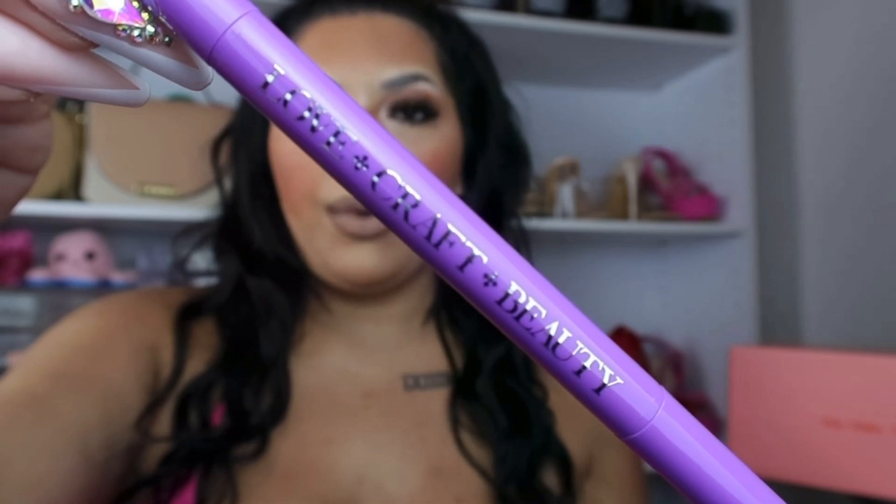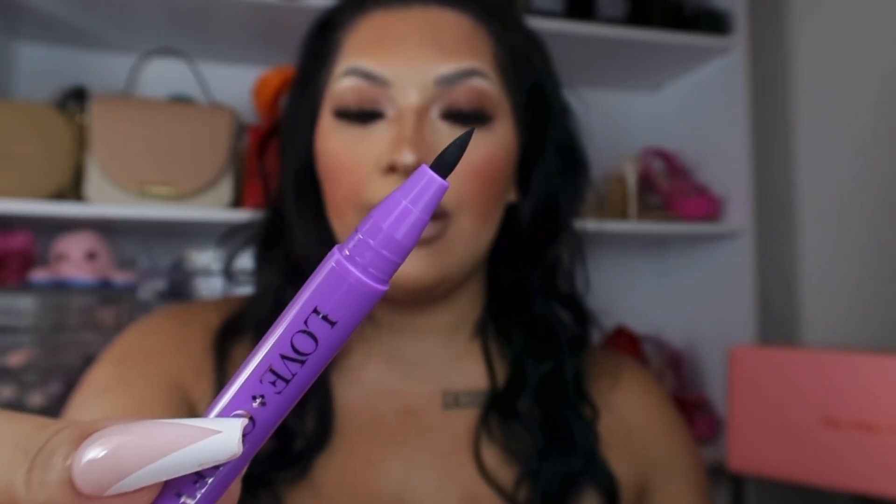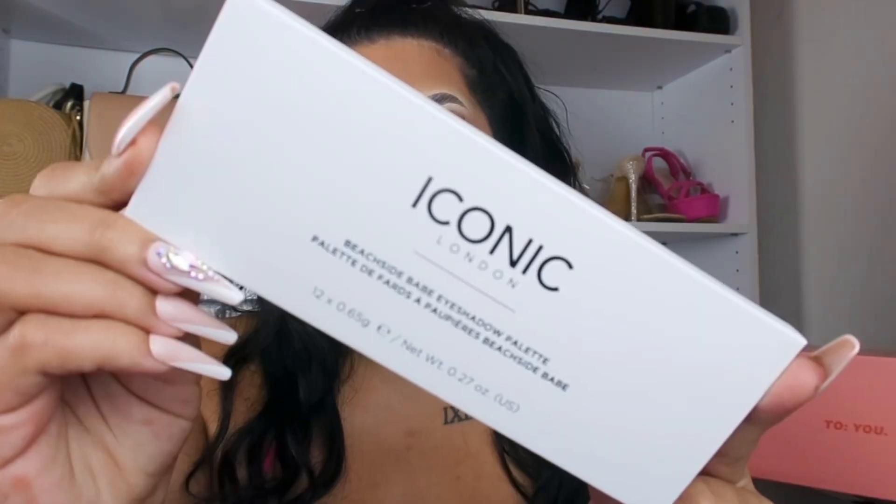Next item from Lovecraft Beauty is their Duo Tip Eyeliner Pen in the shade Dark Dimension. It comes with a thinner felt tip as well as a thicker felt tip. When I was opening this to look at it, I accidentally marked my hand a little bit — and it dried up super fast and was not smearing or smudging at all. So I do think this product is super good and I can't wait to create a wing with it.